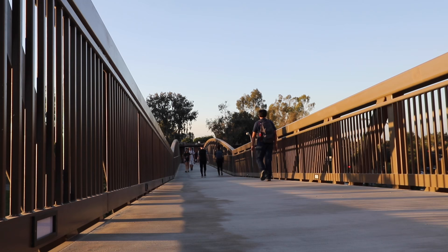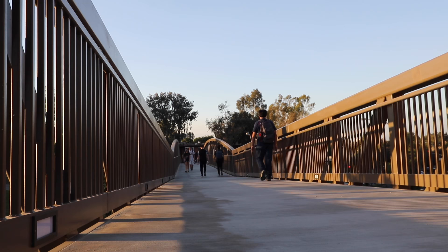On to Mesa Court. I'm on this new bridge right now — this bridge connects Mesa Court to campus. This bridge did not exist when I was here at UCI.